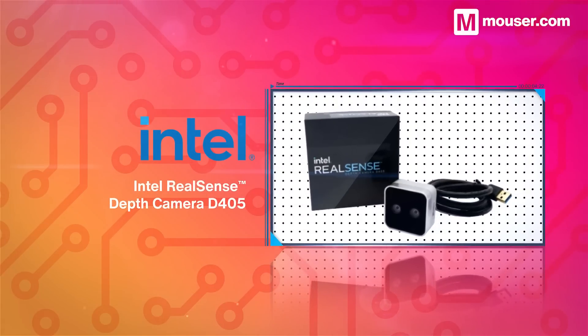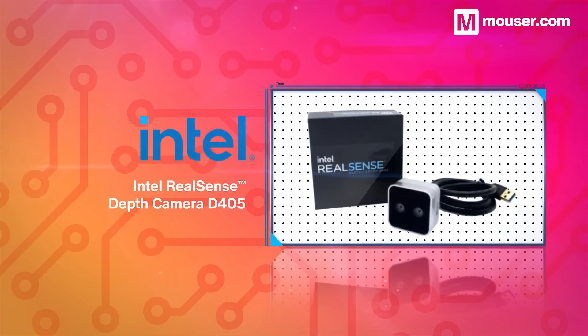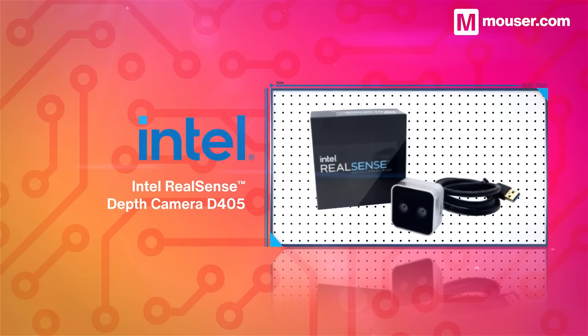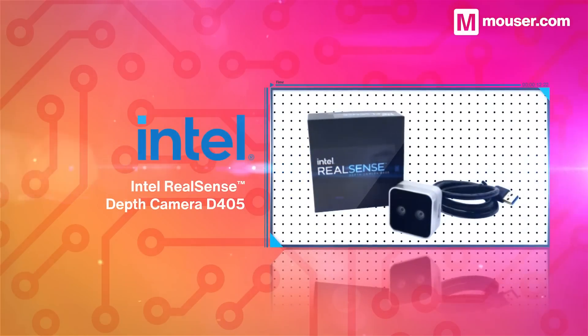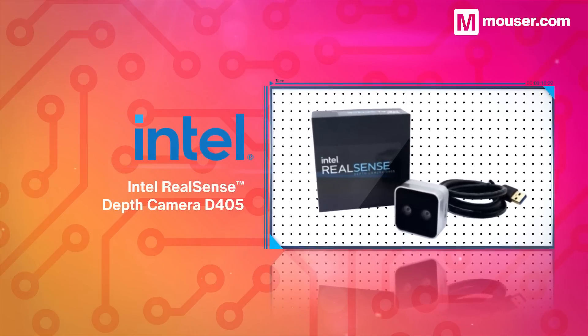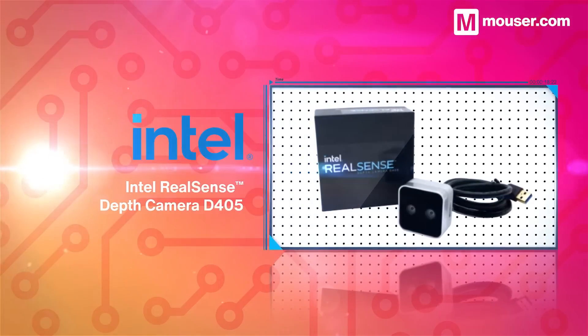For short to medium range use, the Intel RealSense Depth Camera D405 provides submillimeter accuracy and high resolution imagery. RGB data can be enhanced further via an onboard image signal processor, and the unit is fully supported by Intel's open-source RealSense SDK.